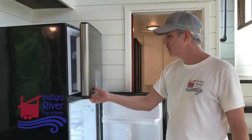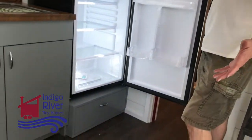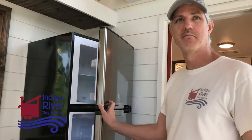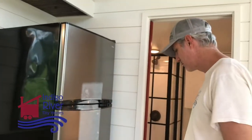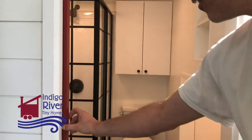A 10 cubic foot fridge freezer — it's actually a pretty nice size. It's apartment size, but I think it's really big. Perfect for one or two people for sure, maybe three or four.